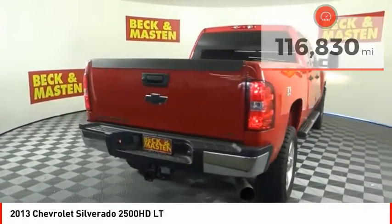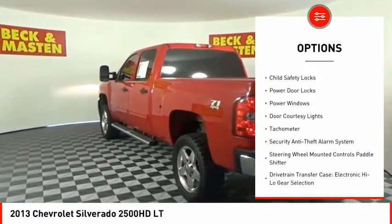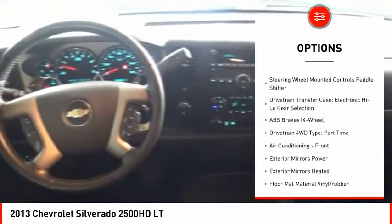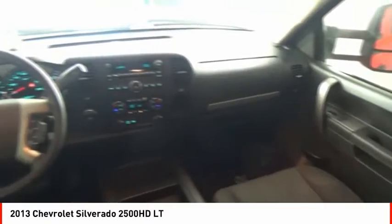Here are some of this vehicle's great options: traction control, stability control, roll stability control, daytime running lights, cruise control, child safety locks, power door locks, power windows, door courtesy lights, and tachometer.